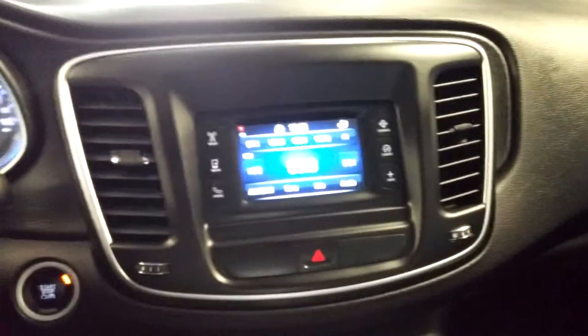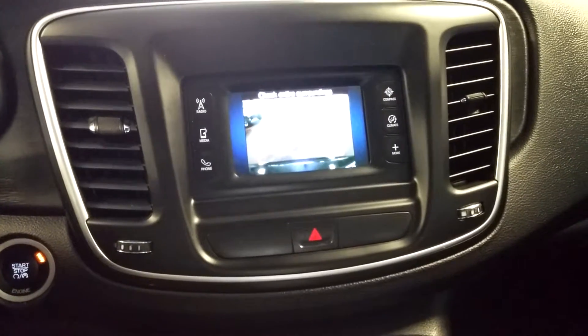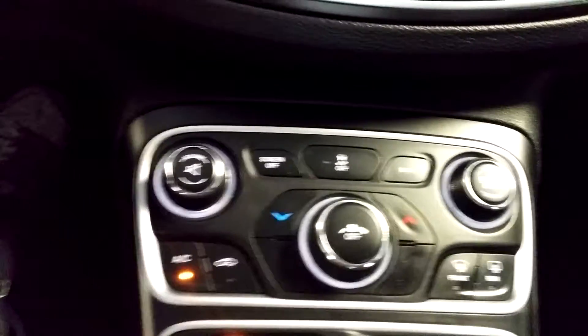Of course you get your AM/FM stereo system right here. Right here is your rear view camera. You've got your AC controls. All right, that pretty much completes the tour for the inside. Let me open up the trunk.